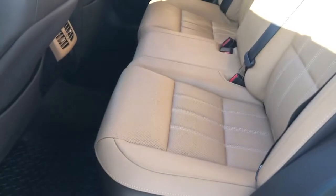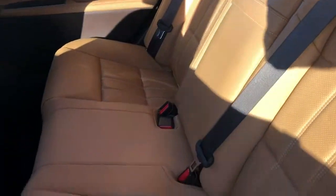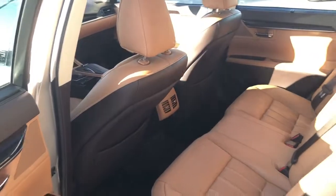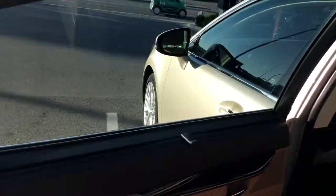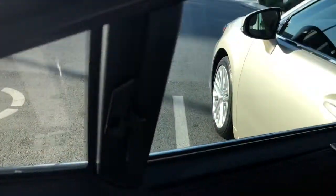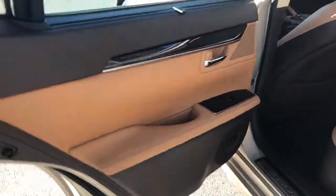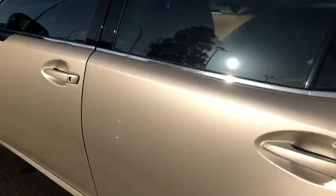Just beautiful premium leather and, of course, it comes with a rubber mat. You have your center elbow rest here with the cup holders and access to the trunk. It looks like no one has even sat back here ever. From what I was told, an older lady owned this and she hardly drove the vehicle. Here are your rear sun shades, as well as the side ones here too. Very cool.